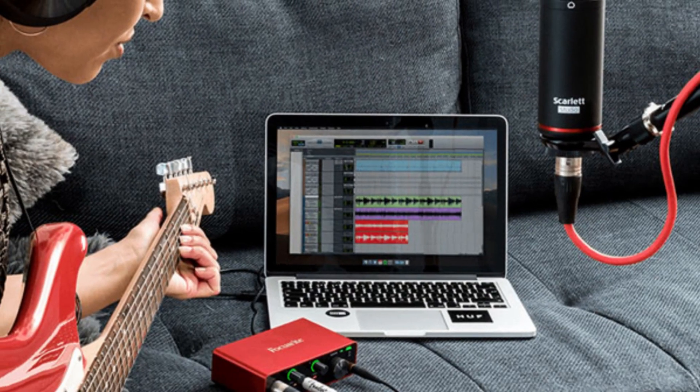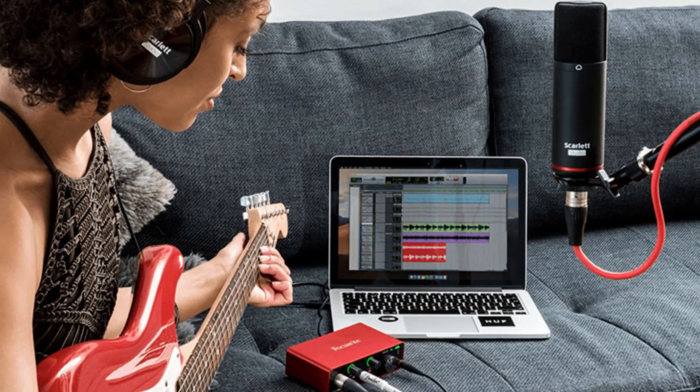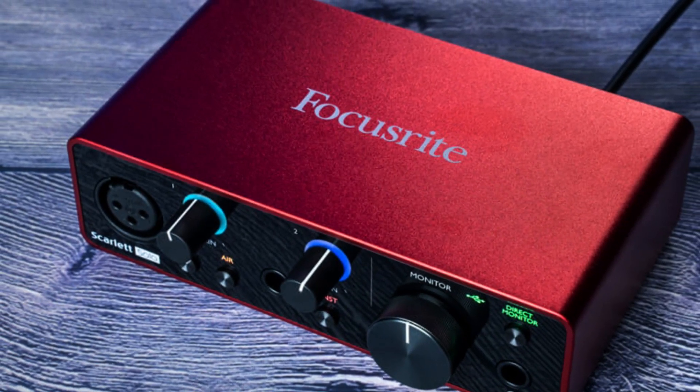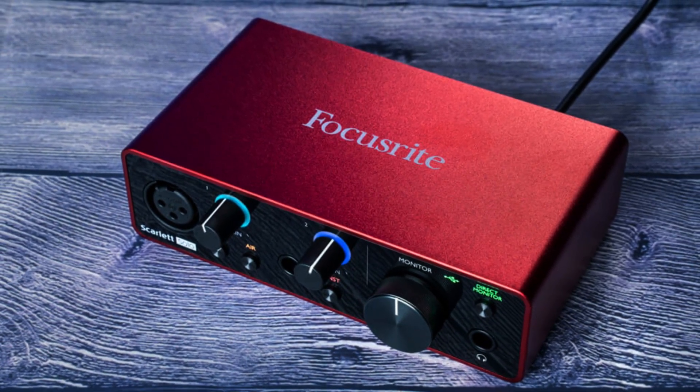The Focusrite Scarlett Solo 3rd generation is a good buy for those looking to get started with recording. Because of its low price, portability, and features, this audio interface is a nice choice for folks on a tight budget, or those looking to start out in the world of producing, mixing, and audio work in general.